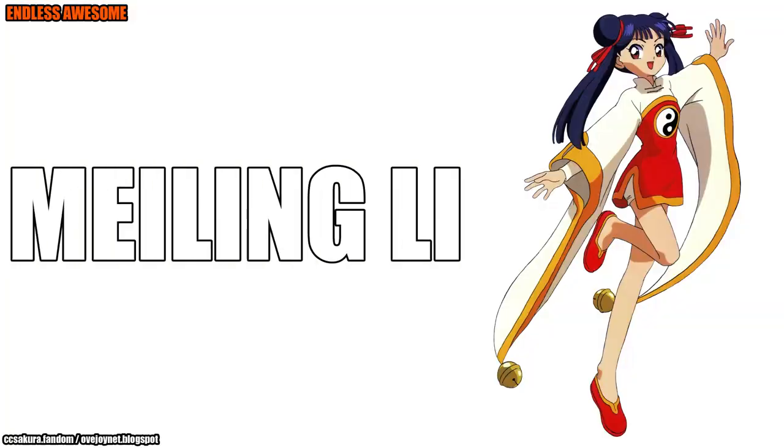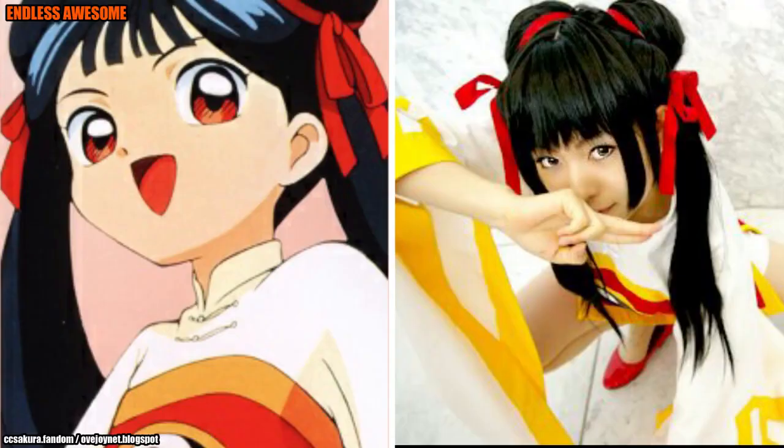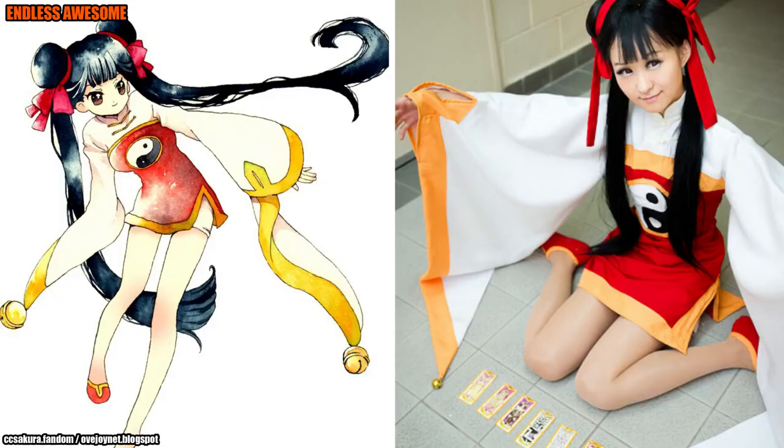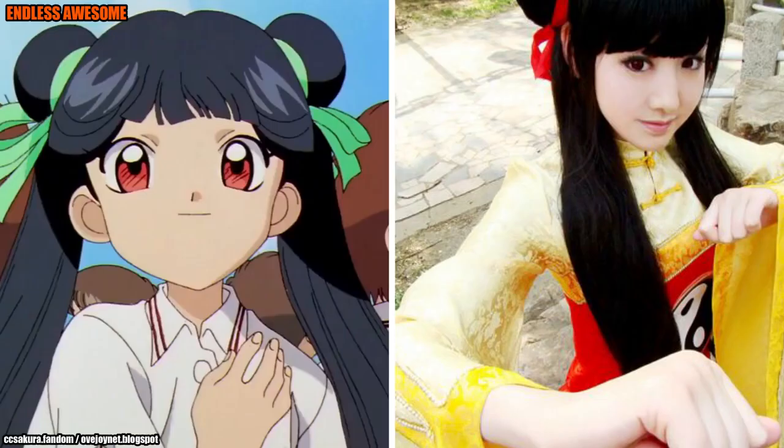Number 4: Mei Ling Li. Mei Ling Li is one of the supporting characters from the Cardcaptor Sakura anime series and is Siron Li's relative. She has black hair put into two buns on both sides with the rest of her hair falling down. This character is primarily immature but also has immense skills, showing great skill with martial arts, as depicted in the costume that her cosplayer Lovejoy Blogspot wore. She wore red shoes outlined with yellow that match the character's footwear, making this a fantastic Cardcaptor Sakura cosplay.